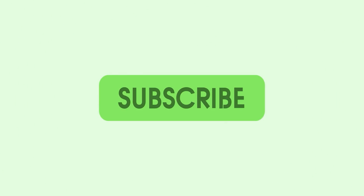Thanks for watching 9to5Google here on YouTube. Remember to thumbs up, hit subscribe, and then tap the bell icon to be among the first to watch our upcoming videos.